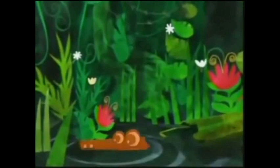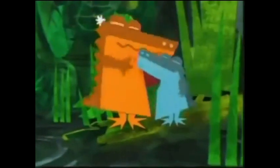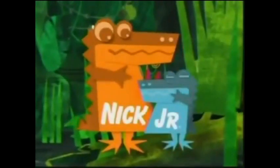Hello ladies and gentlemen, welcome to another continuity analysis review thingy here on this YouTube channel. Today we're actually having a look at a compilation of Nick Jr. bumpers. We have many parts of this and this is number two or something I believe.